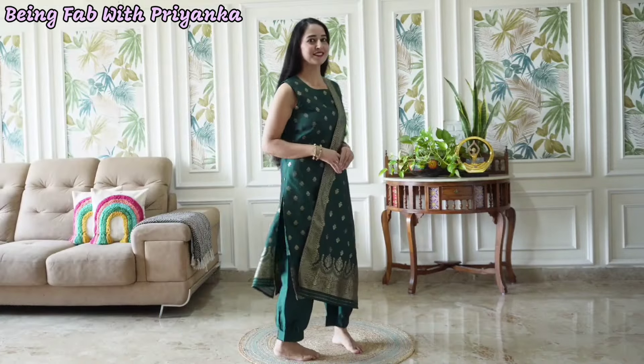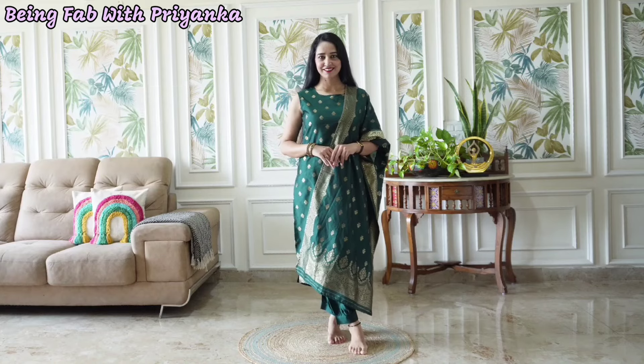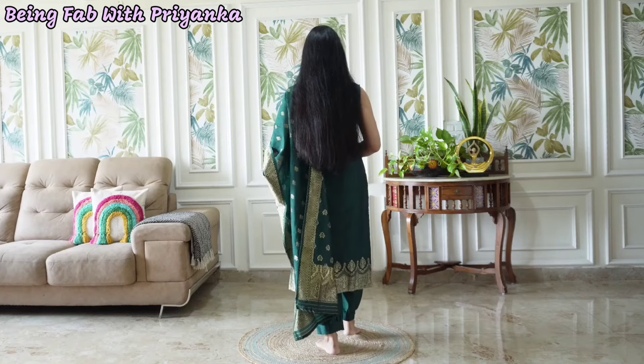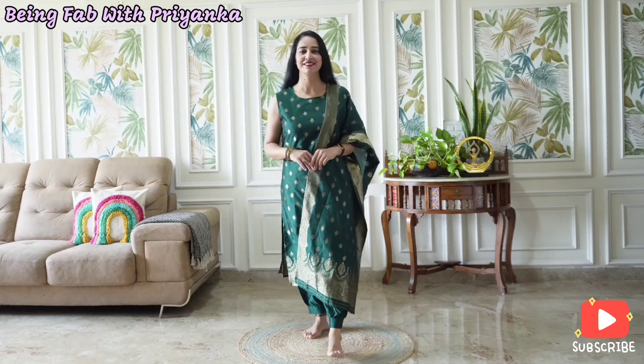Next one is this very beautiful kurta and salwar set. It's from brand Kalini. I paid 755 rupees for this. I had a small size too, but it's a little loose. It has a round neck and is a sleeveless kurta, but you can get attached sleeves with this. If you don't like to wear a sleeveless kurta, you can attach the sleeves. It's a silk plain material.